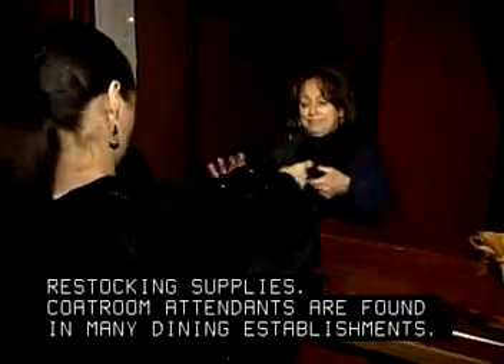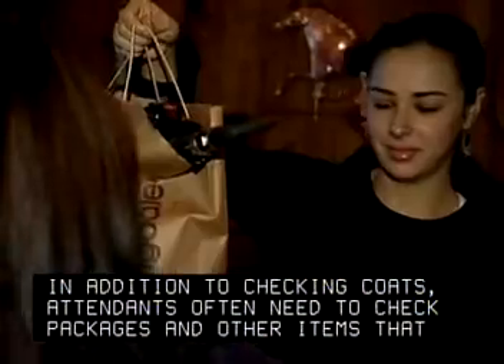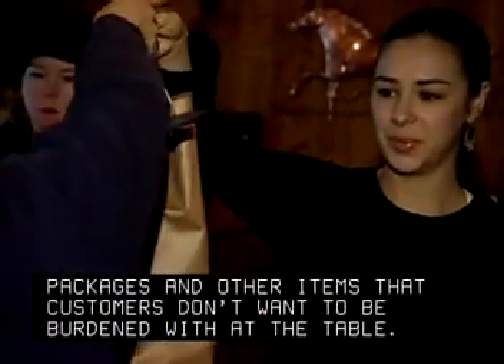Coat room attendants are found in many dining establishments. In addition to checking coats, attendants often need to check packages and other items that customers don't want to be burdened with at the table.